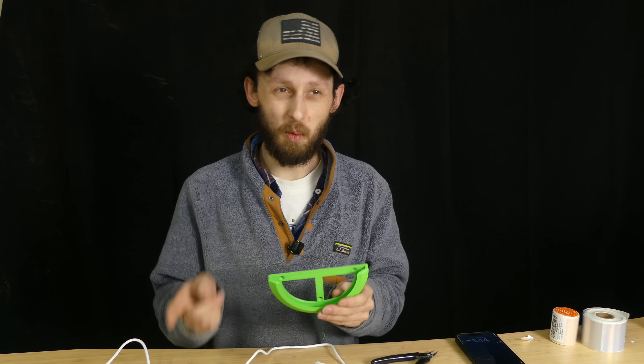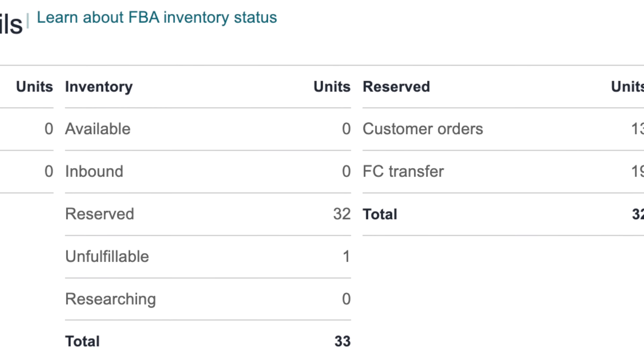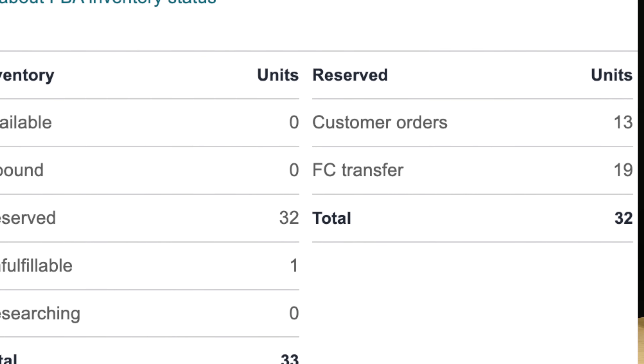If you remember from our last shipment to Amazon, we sent 20 of these, and the one prior to that we sent 12. Well, 12 of them have been ordered, so I need to get more of them on their way.